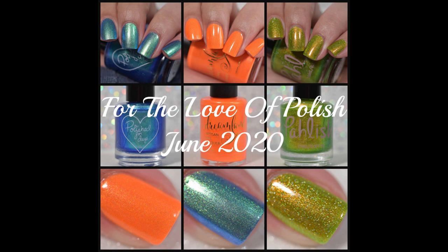Hey guys, welcome back. Today I have swatches to share with you from For the Love of Polish Box for June. This month's For the Love of Polish Box is featuring guest maker Dreamland Lacquer, and the theme of the month is tropical birds.